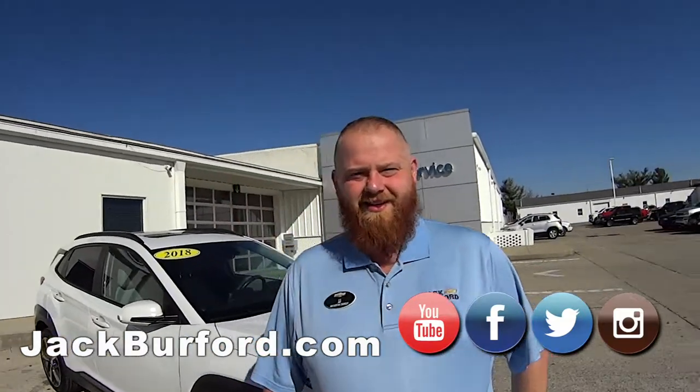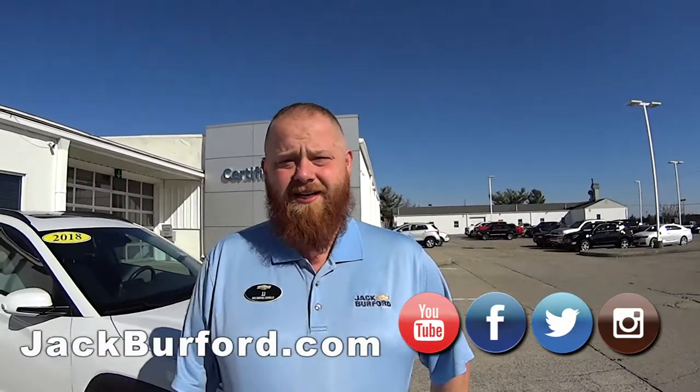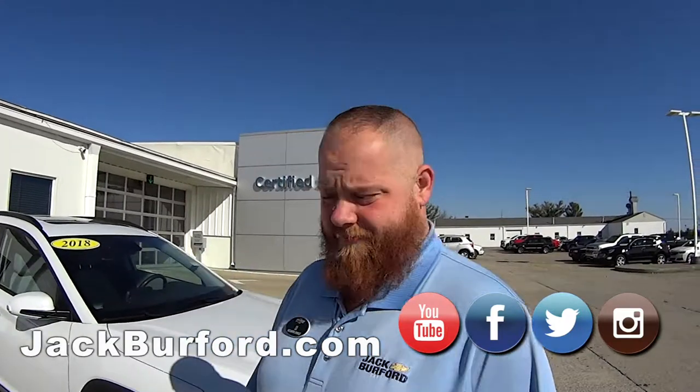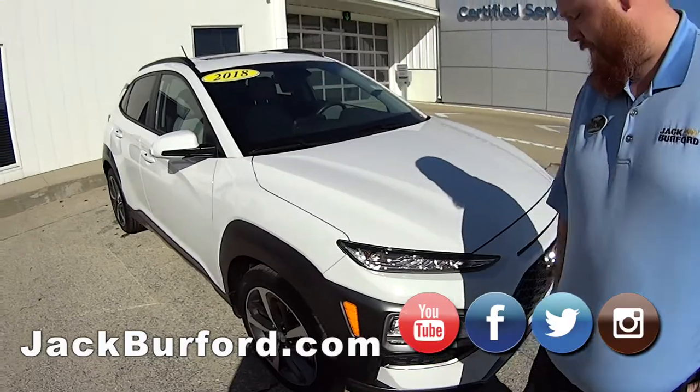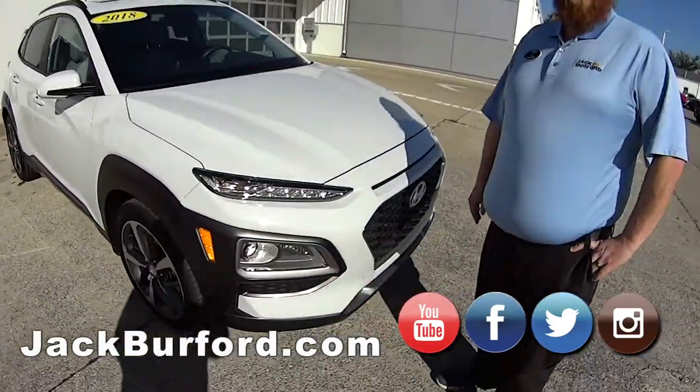JJ, where are we going on this little test drive? We got this 2018 Hyundai Kona. It's a cute little SUV. It's great on gas — I'll tell you about that more on the drive.